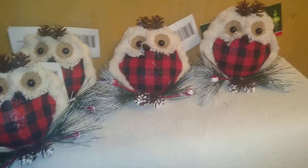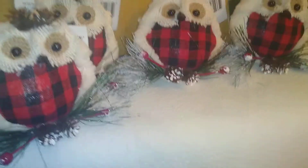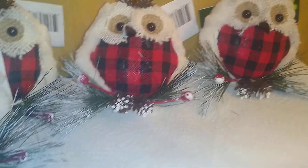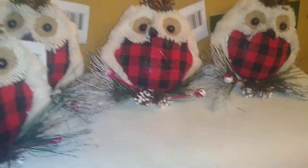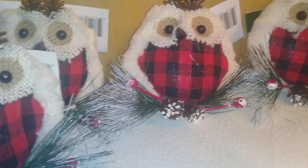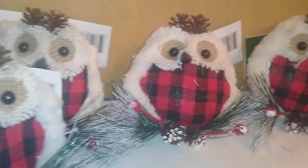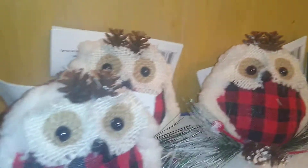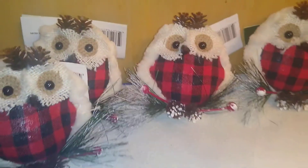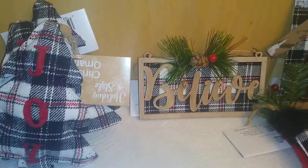From Dollar Tree, these were one of the first ornaments they put out. They have a red and black buffalo plaid body with a burlap face — so cute. And look at their little crowns made from pine cones! I got four of them.